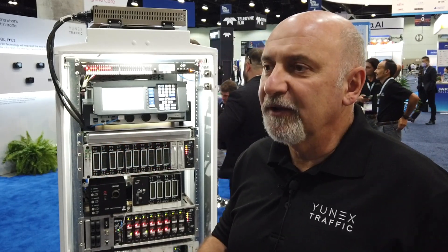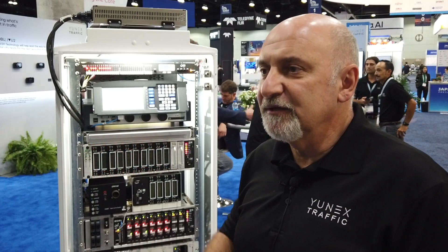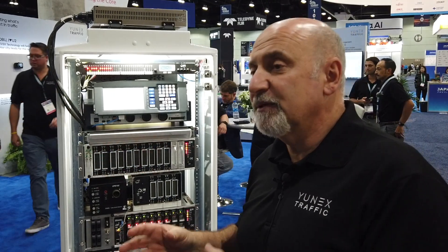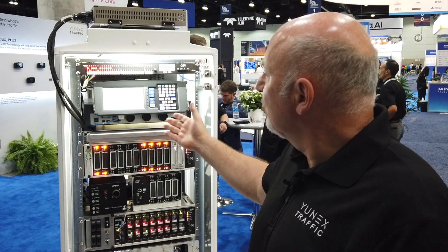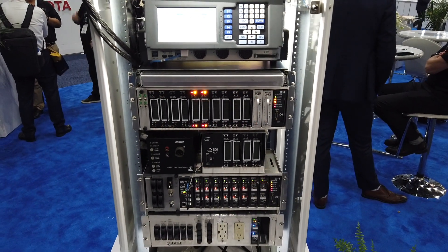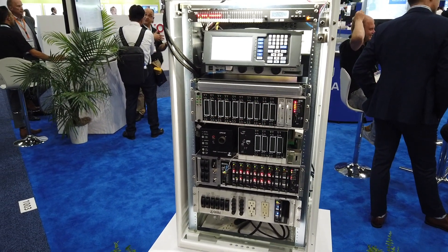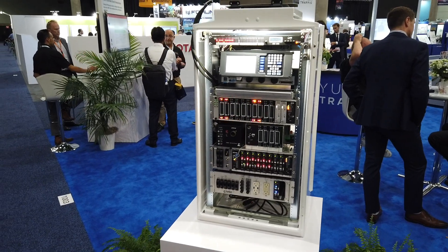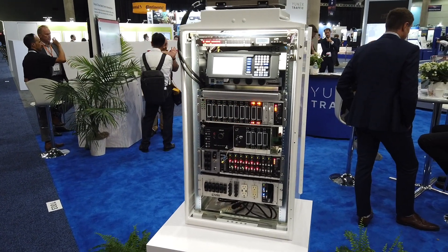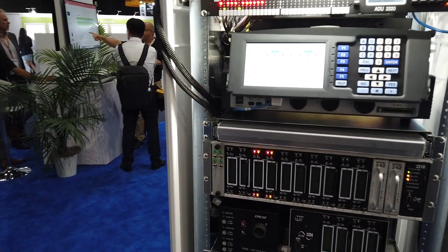We can see other vendors who are not from the traffic management field coming in with multiple devices. Our idea is to combine all these capabilities in a single device, which is at the same time a controller. There is very little space in the cabinets, and more and more devices are being added. You have to manage them, find locations for them, and maintain them across different vendors and different software. Our goal is to build multiple capabilities into a single controller.